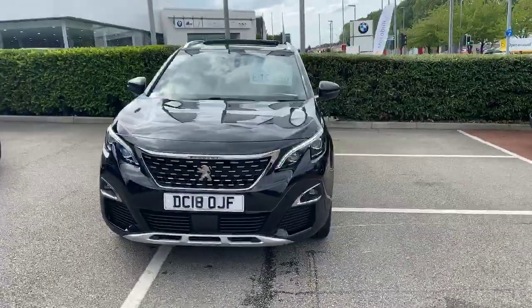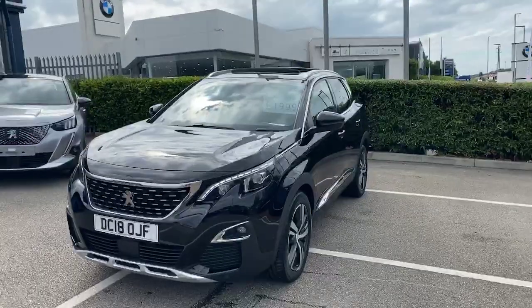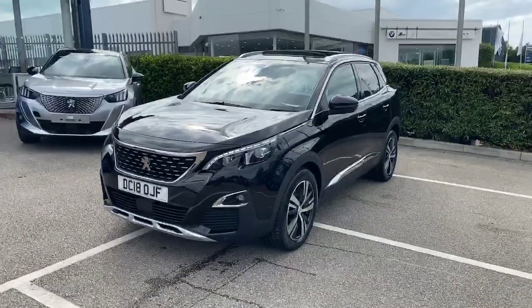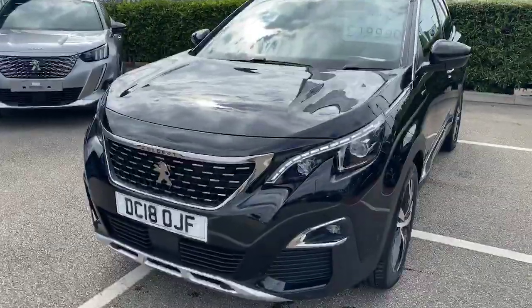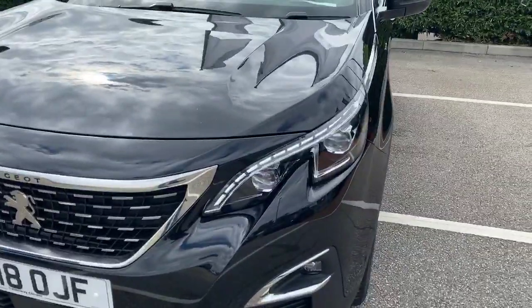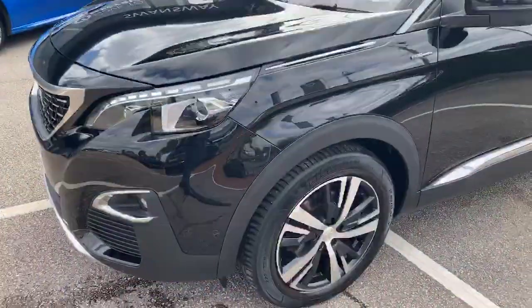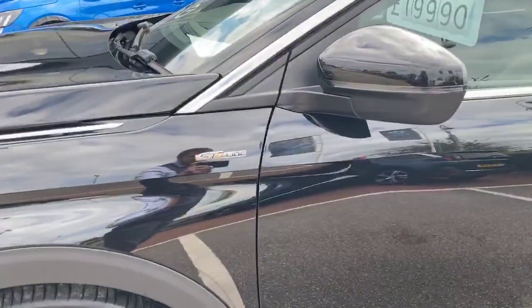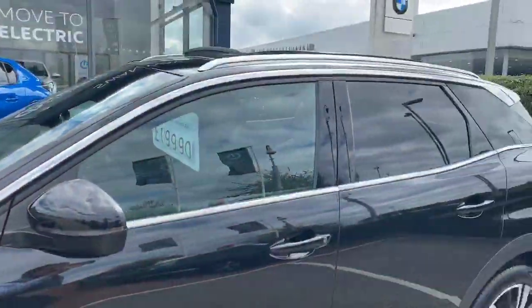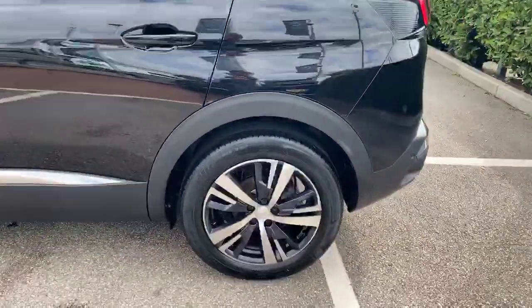Hi guys, it's Tom at Swansway Peugeot in Chester, sending you a quick video of this 3008 SUV we have in stock. It's a GT Line, so a few features of the GT Line are full LED technology headlights, corner and assist fog lights, front and rear parking sensors, GT Line badging throughout, and privacy glass.